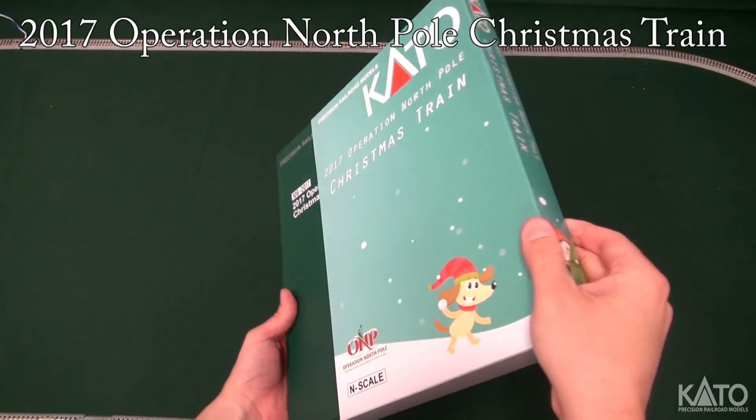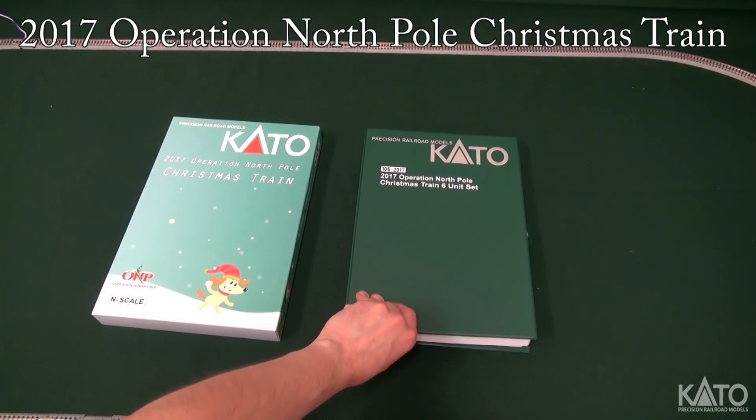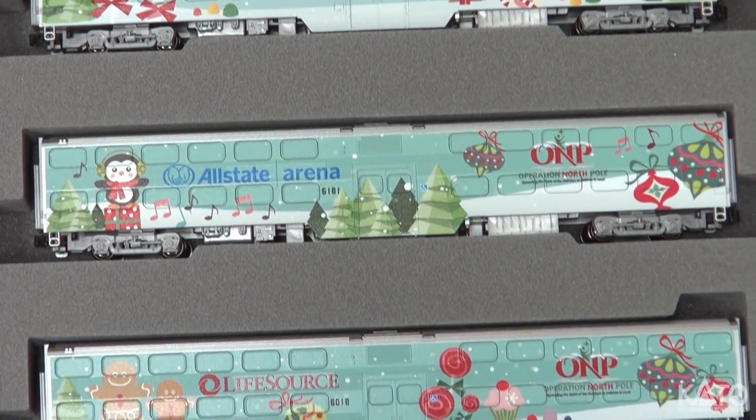The 2017 Christmas Train will come complete in our bookcase set with a special, unique sleeve. Open it up to see the magic that lays within. Each bi-level car is uniquely wrapped with a creative and festive design.